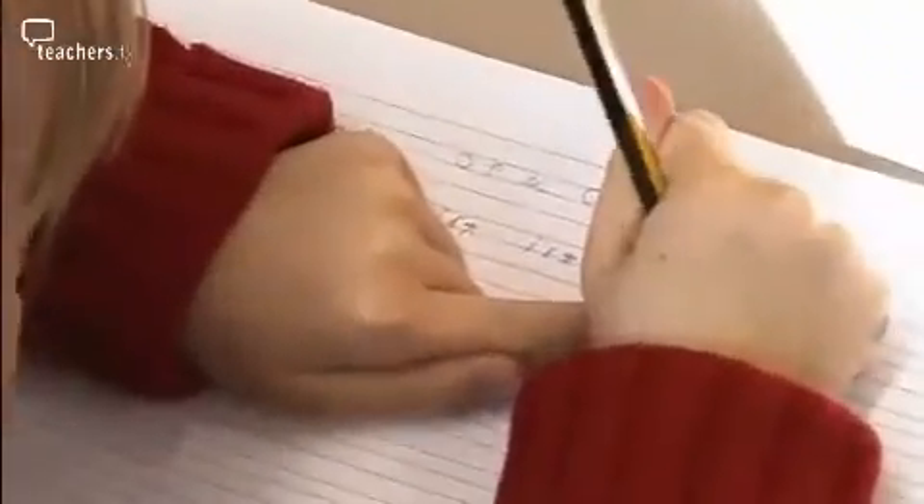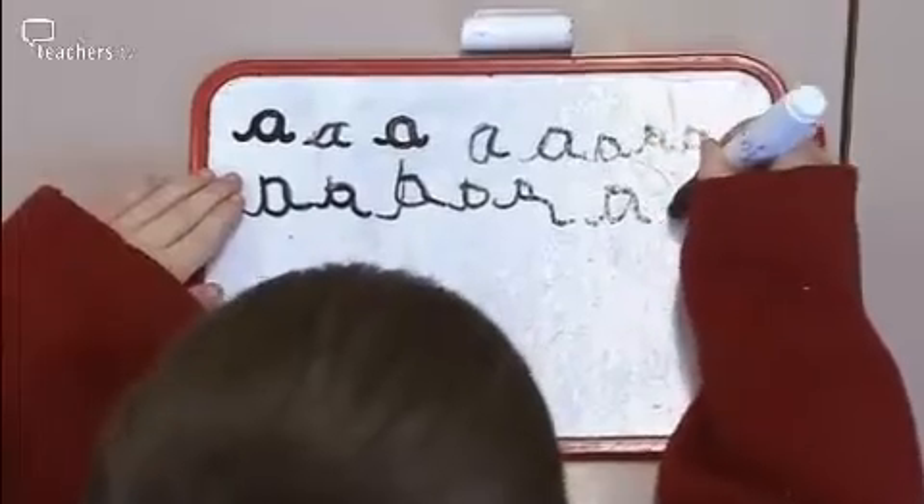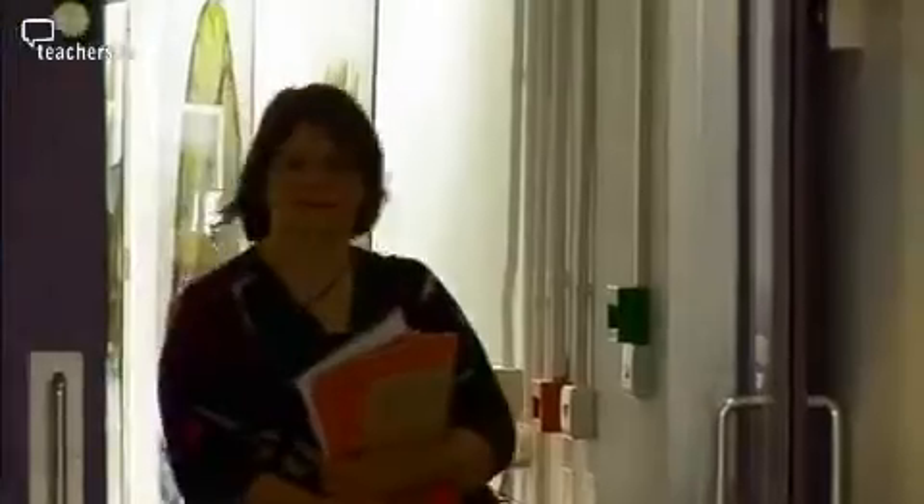Handwriting can be a challenge for many children and is often even more of a struggle for children with special educational needs. Jane Medwell, Associate Professor at the University of Warwick and a team of researchers, are exploring the way handwriting affects children's ability to compose written work.